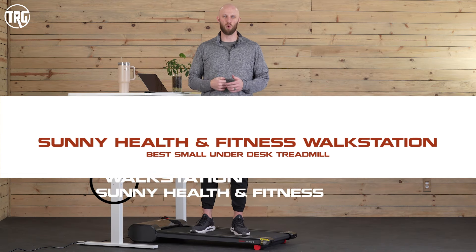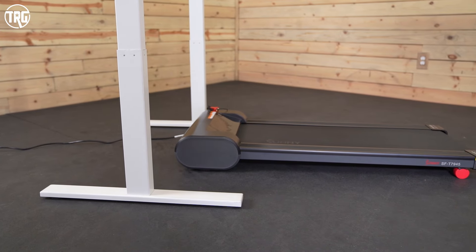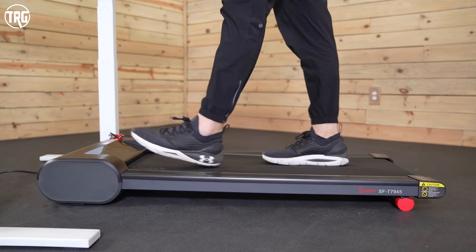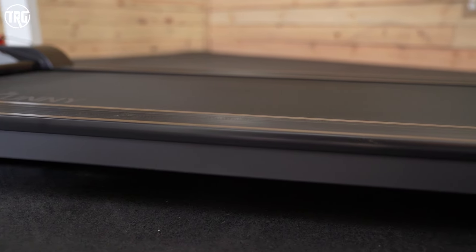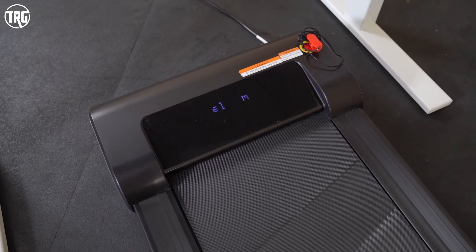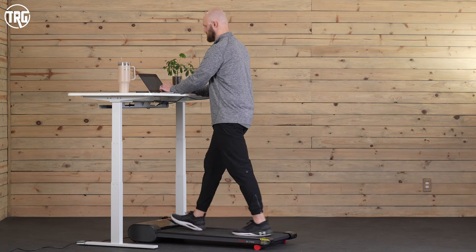Next on our list is the Sunny Health and Fitness Walk Station Under Desk Treadmill and we've given this the award for the best small under desk treadmill. This is about 25 inches wide so it should fit great under almost all desks. I'm six foot five and I had to shorten my stride just a little bit, but I feel confident recommending it to people who are taller. It also only has a 220 pound weight capacity and I'm right there at that threshold and I've been fine on this treadmill. It has a 1.5 horsepower motor so it should be plenty great for heavy use, and the noise output is only going to be a low foot noise that you create yourself.